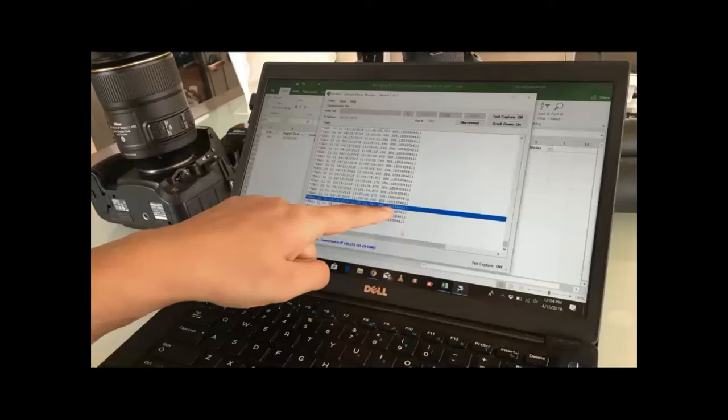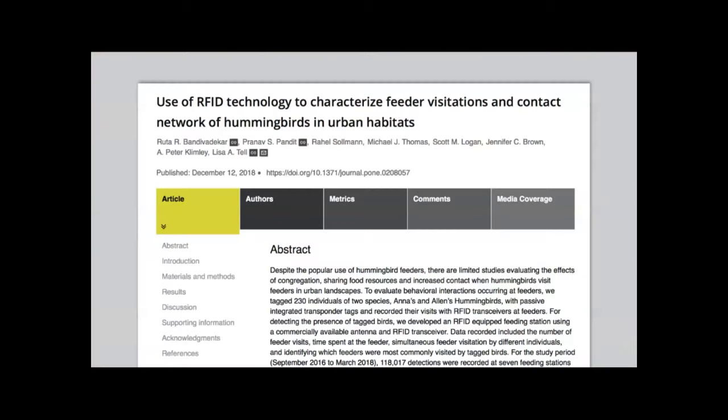As the antennas collect data, it's an amazing amount of information. One interesting thing: the oldest bird known in the study is now five years old — a female Allen's hummingbird. This groundbreaking work that UC Davis is doing on the health and social relationships of urban hummingbirds has now been published in many peer-reviewed journals.